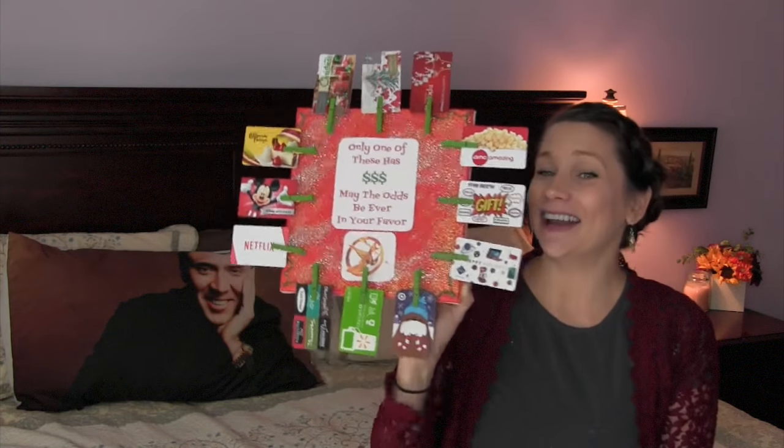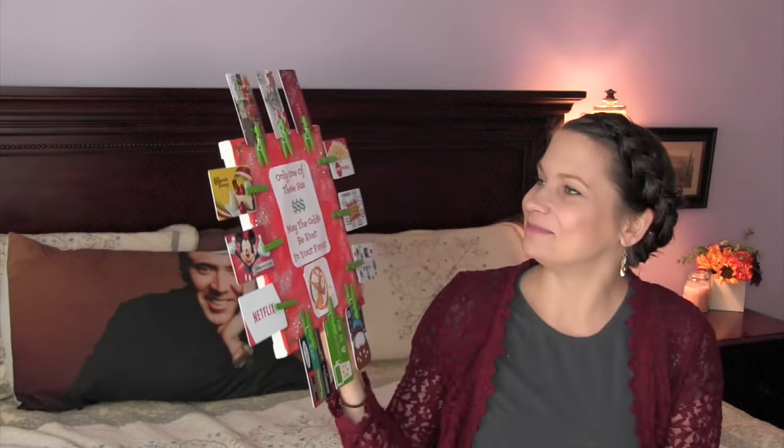This one is so fun. It took me a while to get all the gift cards. My husband, every time he would go somewhere, I'd be like, hey, don't forget to pick up a gift card. So we have an AMC movie gift card, Five Below, Sam's Club, Target, Walmart, gas station, a restaurant, Netflix — who knew Netflix gave gift cards? I did not! Disney gift card, Cheesecake Factory, Yankee Candle, Starbucks, and Piercing Pagoda.